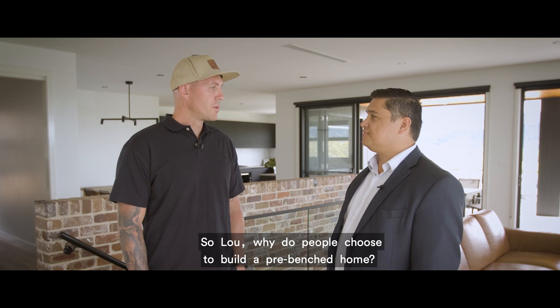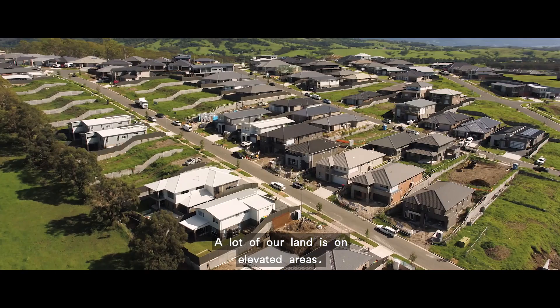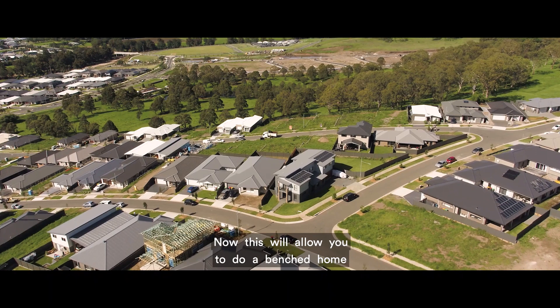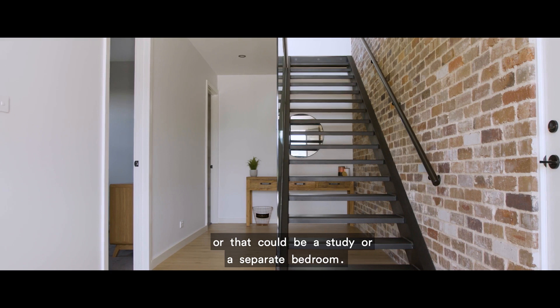Well Styx, here at Calderwood Valley we really are surrounded by the natural beauty of the escarpment. A lot of our land is on elevated areas, so rather than just giving you a steep block of land, what Lendlease will do is actually pre-prepare the blocks. This will allow you to do a benched home, and the benefit of that is you can put all your living upstairs.